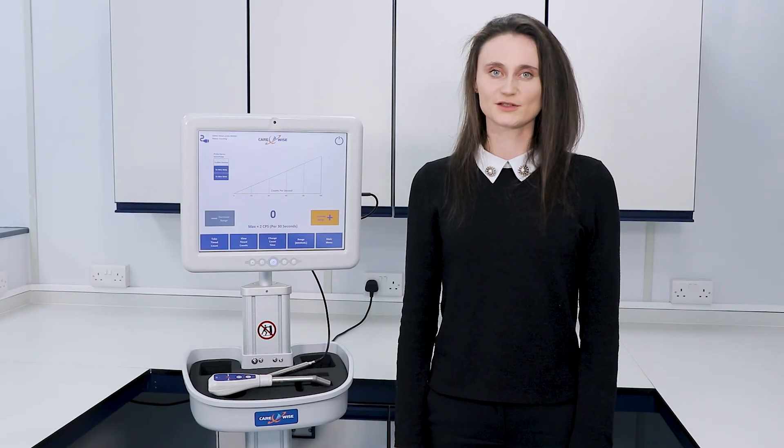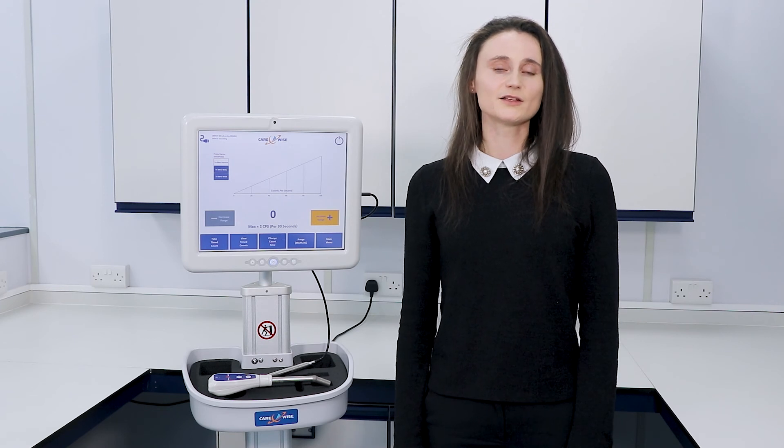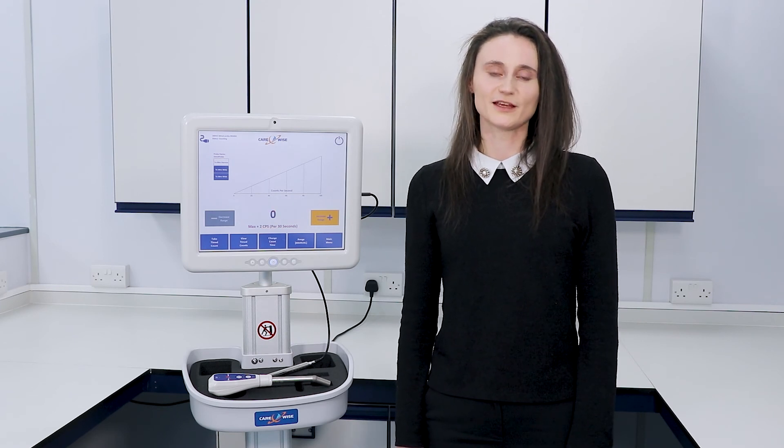Whether you are looking to replace your surgical gamma probe or upgrade your current C-TRAC system, the new C-TRAC Apollo is the system for you. Please contact Carewise for further information.